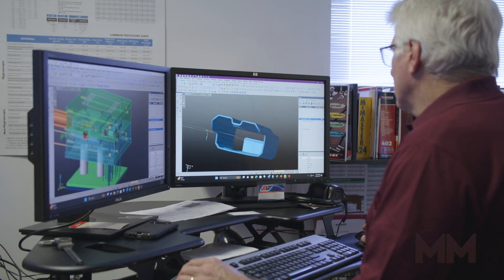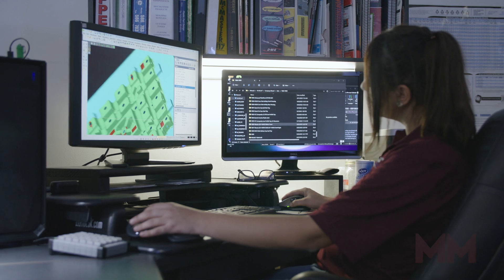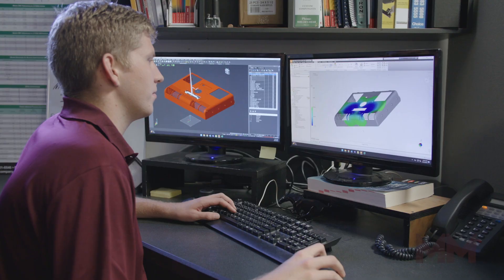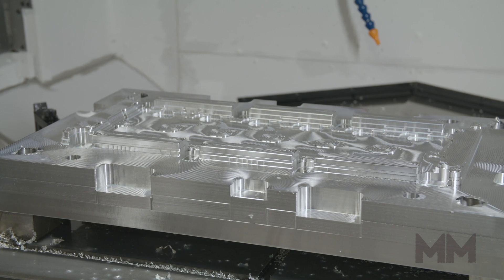Typically, DRS can take its customers from CAD model to parts in two to four weeks using the many technologies that it has, including mold flow analyses, solid model designs, and a paperless mold bill system.